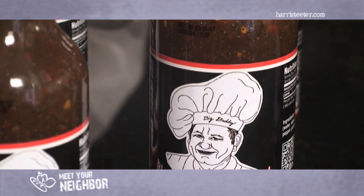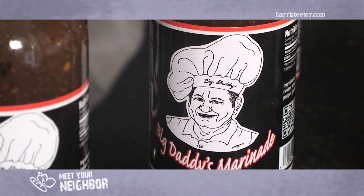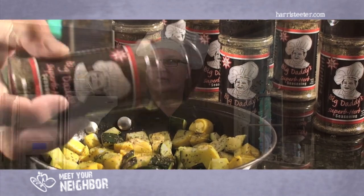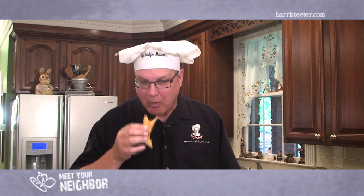Thanks again for taking the tour of Big Daddy's Marinade and Superb Herb Seasoning. Check us out on our website, BigDaddyCooks.com, for more information, and don't forget to shop us at your local Harris Teeter store. Now that's how you turn good food into great food.